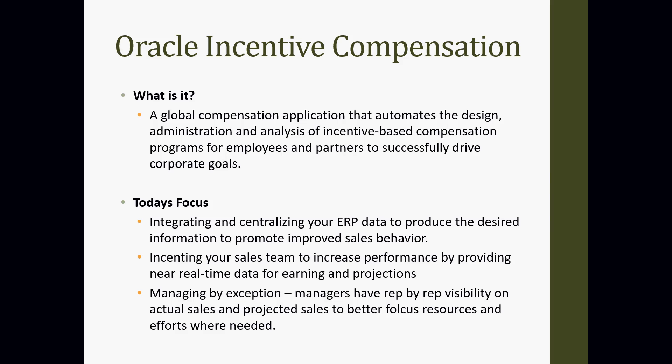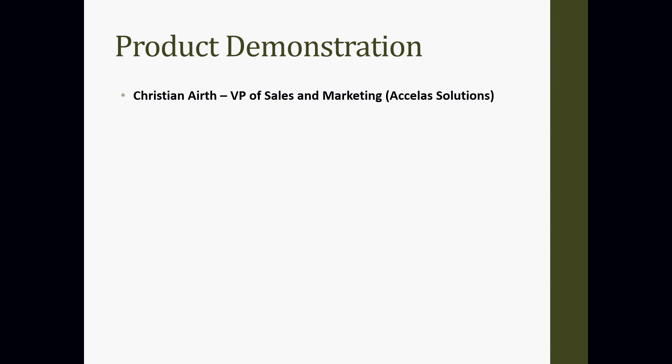We're going to focus on incenting your sales team to increase their performance by giving them near real-time insight into their earnings and projections. This is a great way to drive user adoption and increase collaboration between the back end and front end. We'll also talk about managing by exception — how this tool provides insight to the management team to focus on people that need the most help by seeing how they're doing against their quota.